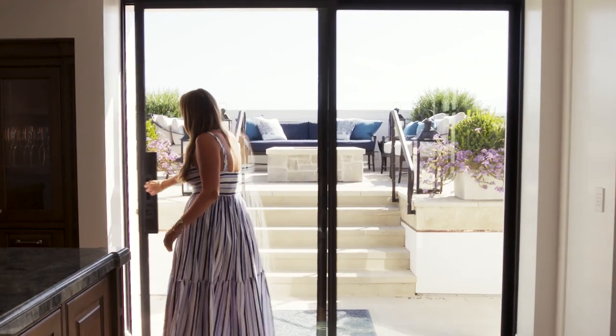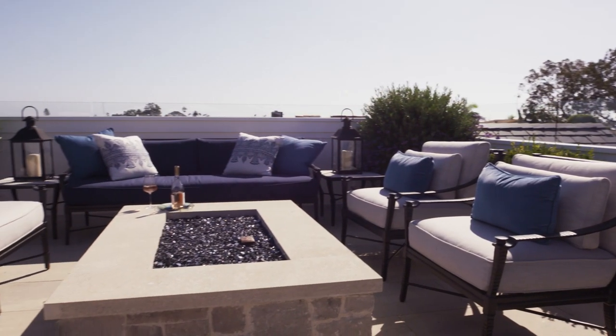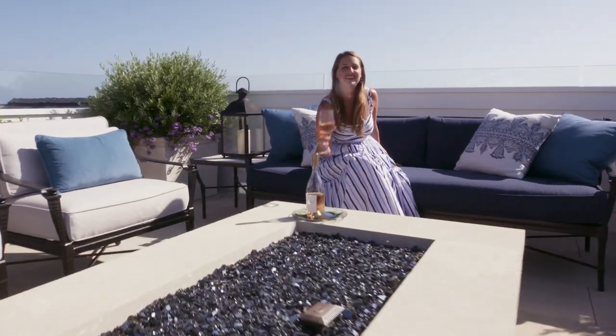Let's go outside. There's a lot of outdoor space in this home, but I think this rooftop terrace up here might just be my favorite. Look at the views from here. It's cocktail hour for me. Thanks for watching.